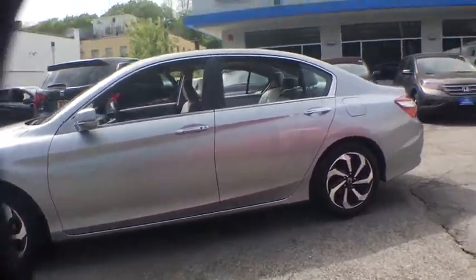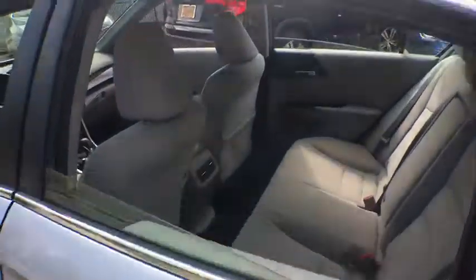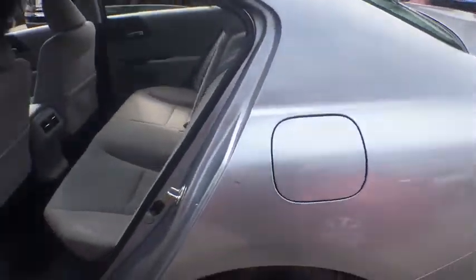Power windows, rear window defroster, security system, remote keyless entry, panic alarm, overhead console, brake assist, power moonroof, tachometer.